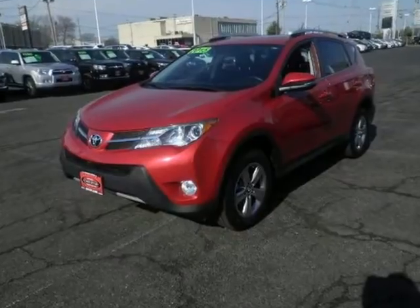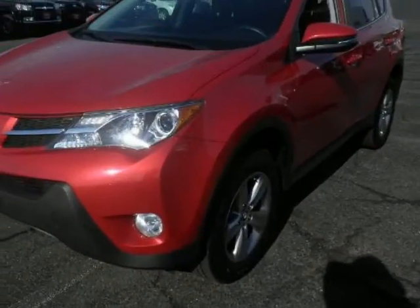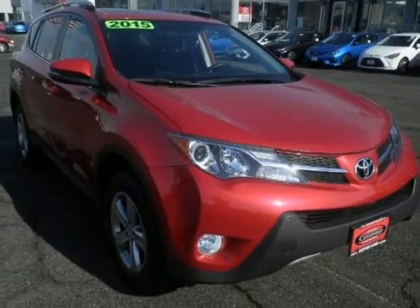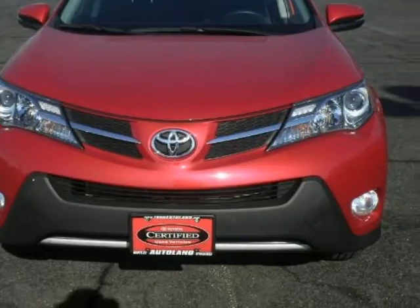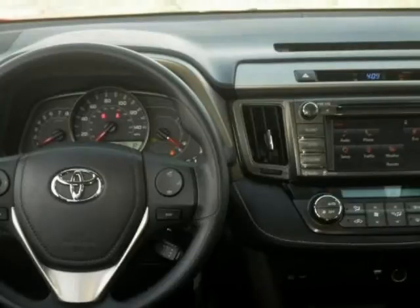We think you will love this pre-owned 2015 Toyota RAV4 front-wheel drive 4-door XLE, which has 36,589 miles. It comes fully equipped with 176 horsepower, a 2.5-liter inline 4-cylinder DOHC engine, 3.815 axle ratio, and many other features. Please call us for a walk-around description of the vehicle or to schedule a test drive.